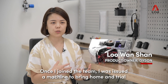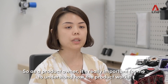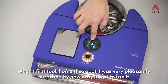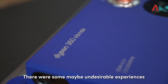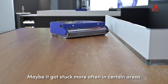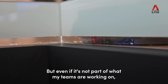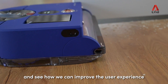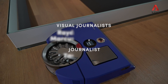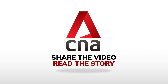Once I joined the team I've been issued a machine to bring home to trial with. As a product owner it's really important for me to understand how the product works. When I first took home the robot I was very pleasantly surprised by how easy to use it. There were some maybe undesirable experiences, like maybe it gets stuck more often in certain areas, but even if it's not part of what my teams are working on, we'll be able to bring it back to the product team, look through the issues and see how we can improve this user experience.